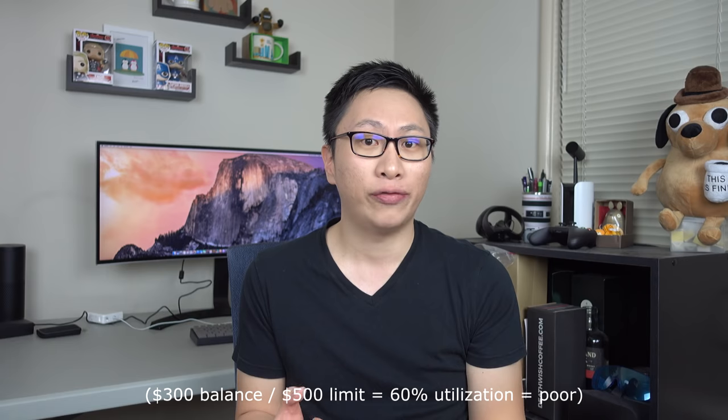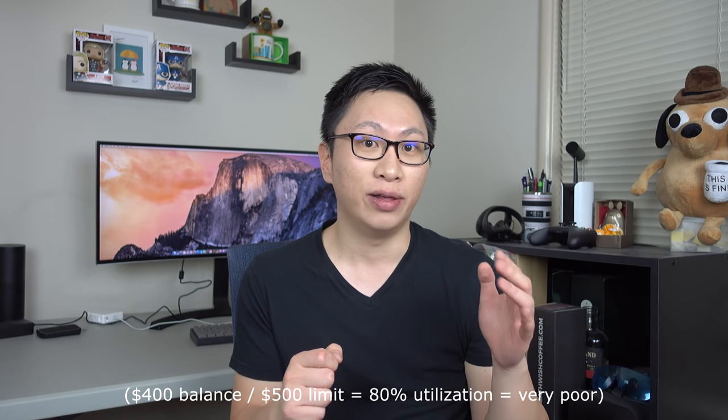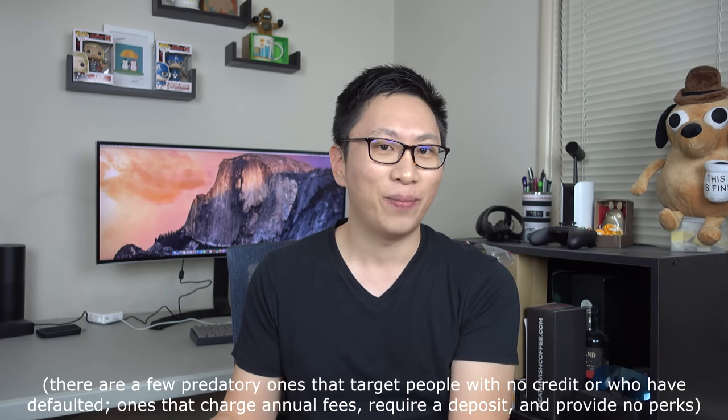Let's say you pay off your cards in full — great. The next step is how to optimize your utilization. If you have a $500 credit limit and you're using $300 to $400 of it, that's 60 to 80%, putting you in the poor or very poor category. The problem is that even if you pay off your cards in full after the statement, on your credit report it still looks bad because you were overusing your limit during the cycle. This is a chicken-and-egg problem: you can't apply for other credit cards if your score is too low, unless you go for secured cards or really bad cards.